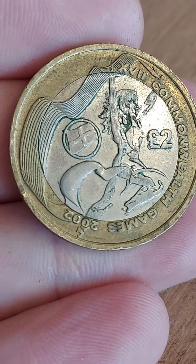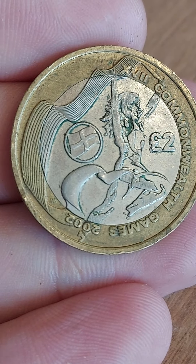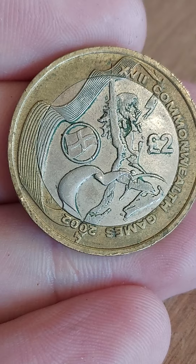Hi guys, Dan Stollers here, answering a question on the channel: how much is the Commonwealth Games England £2 coin worth?